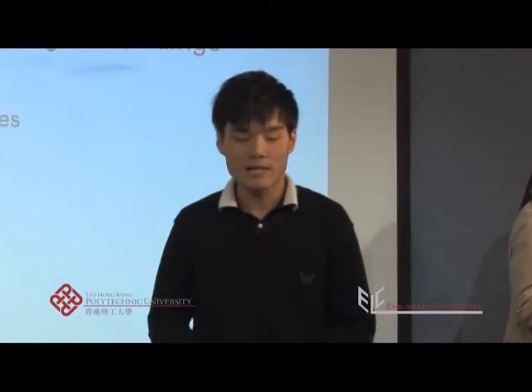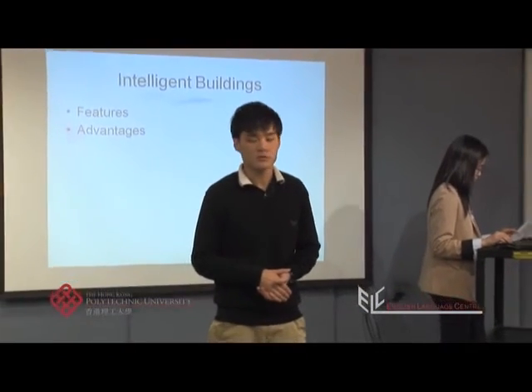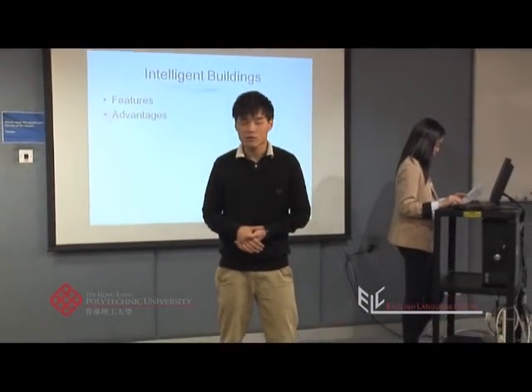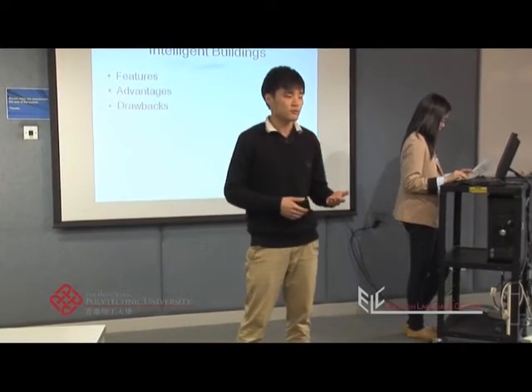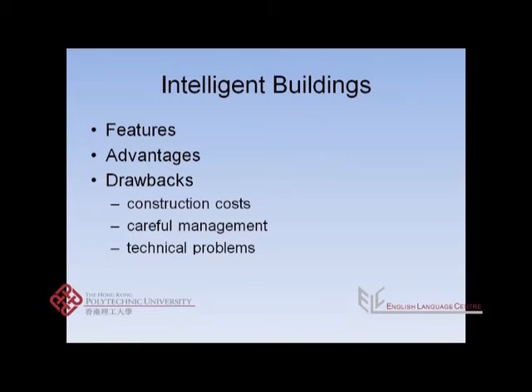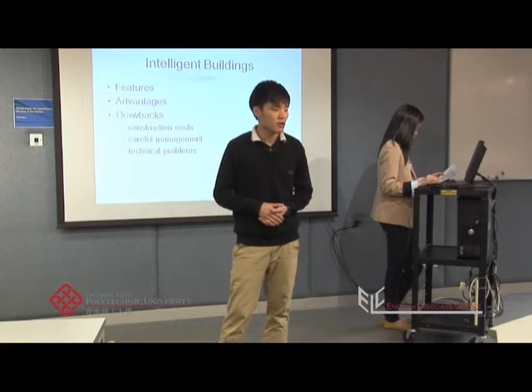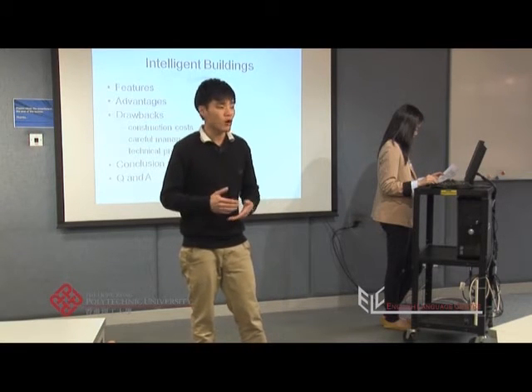I'm Caleb and I'm going to talk about three disadvantages of intelligent buildings. First, the high construction costs, then the need for careful management, and third, the technical problems that might occur. After that, I will look at the issue of intelligent buildings in Hong Kong before finishing with a short conclusion.